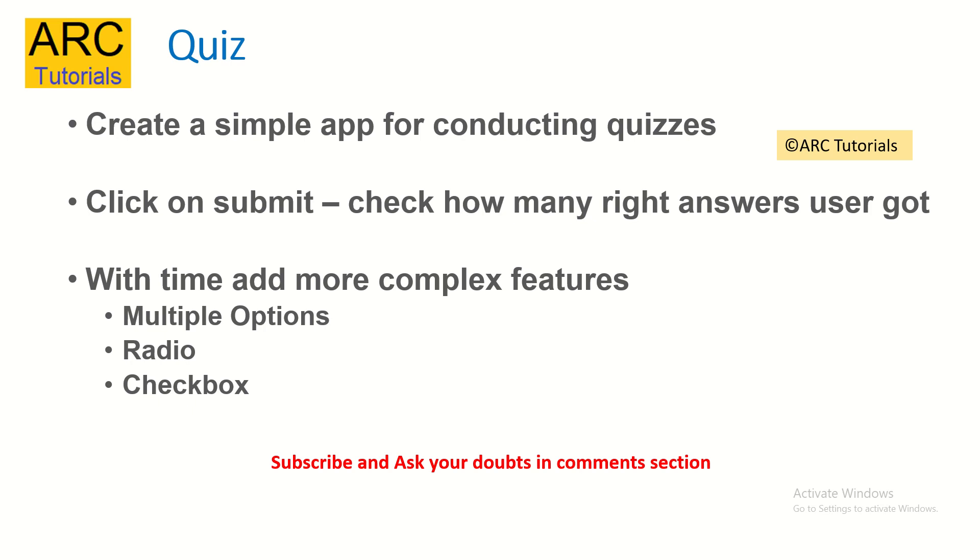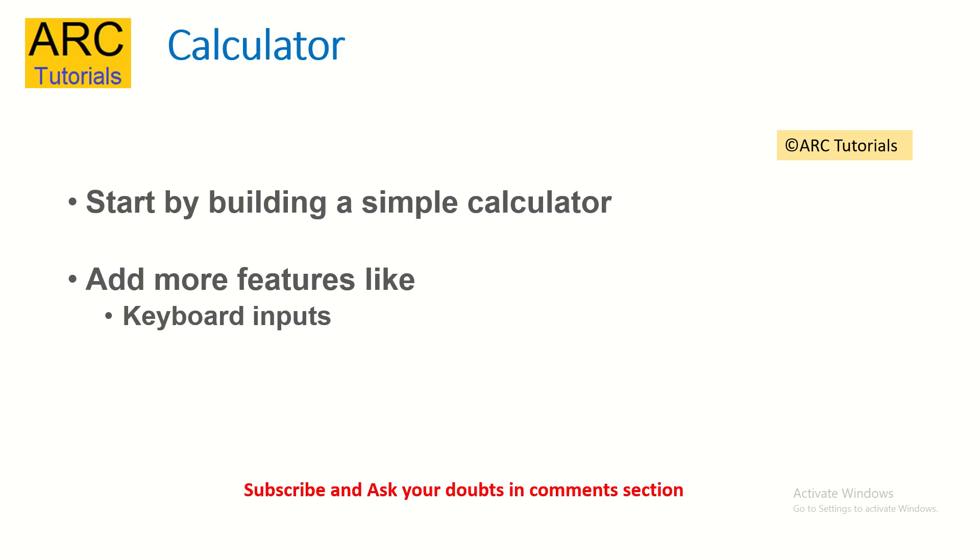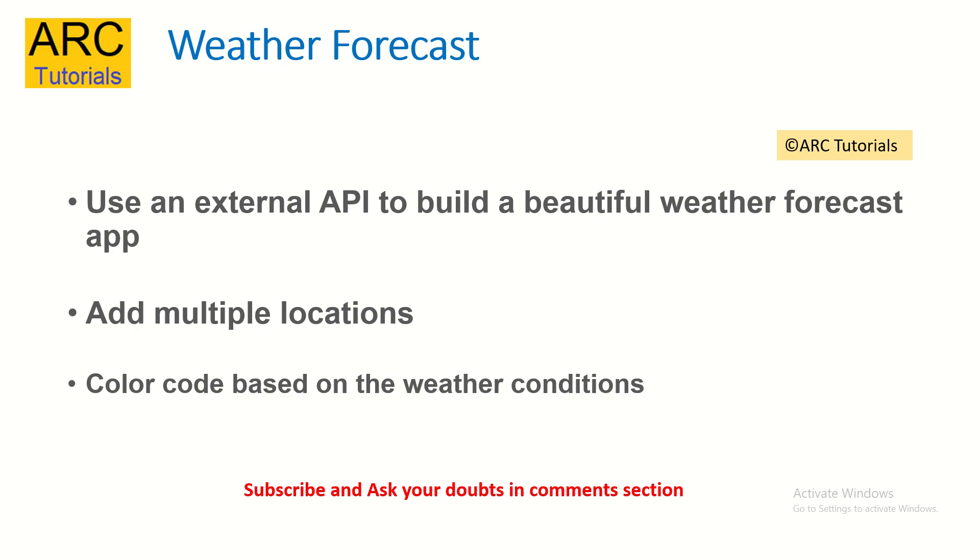If you're an absolute beginner just starting out, start by building a simple calculator. A lot of times you might think it's just a dummy idea, but it has a lot of logical things to work with — addition, subtraction, multiplication, division, percentage, etc. You will also learn how to work with keyboard inputs. Those are the things you should focus on when building this particular project.